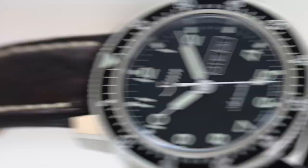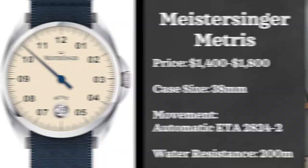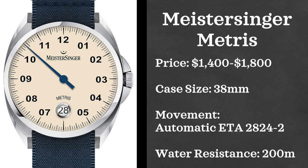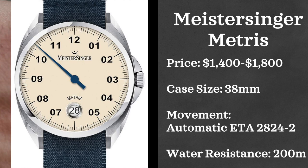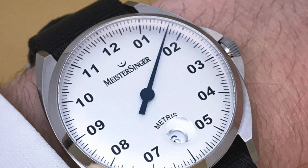For this next brand, it's one I've seen around frequently but never mentioned on the channel before — and it blows my mind, because if I'd known about these watches a year or two ago, one might be in my collection. The brand is Meister Singer, and we're looking at their Metris series, announced at Baselworld 2018. I think these are some of the best everyday watches in this price range, particularly among German watches. Price point is $1,400 to $1,800, with a 38 millimeter case, powered by an automatic ETA 2824-2, and water resistant up to 200 meters.